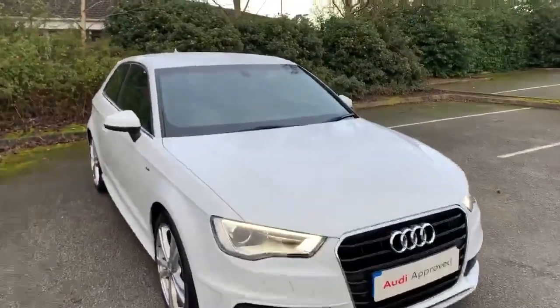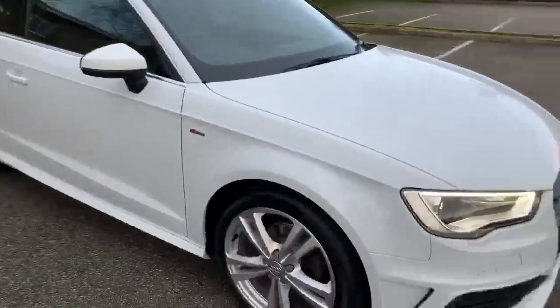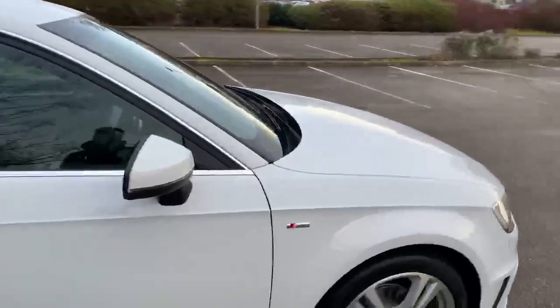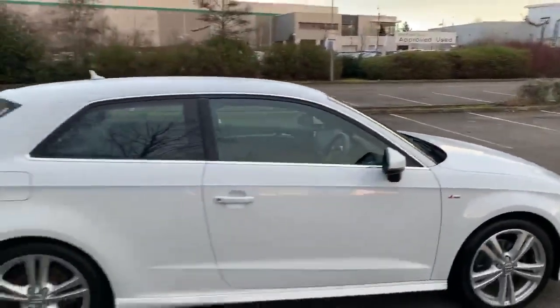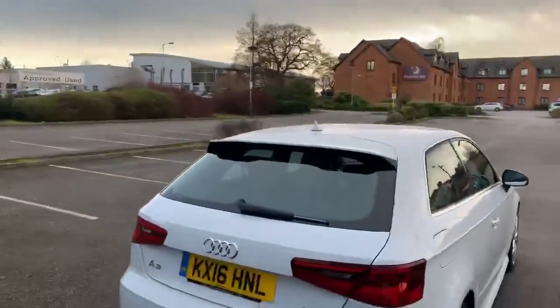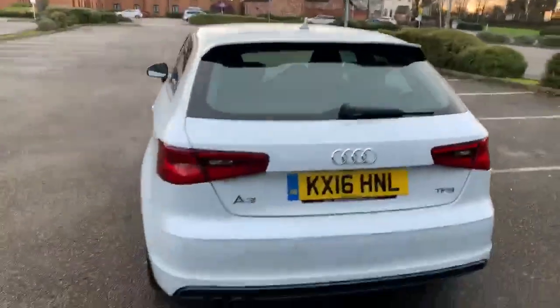At the front of the car we have the LED Audi headlights. Moving towards the side we have the 18-inch alloy wheels. This car does come with the S line exterior package, so that's got the S line badge on there. As you can see, this car is a 2-door car. Moving towards the back we have the S line spoiler. This car also comes with the front and rear parking sensors.